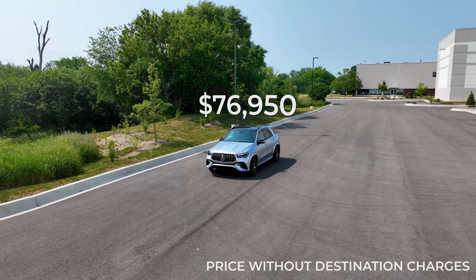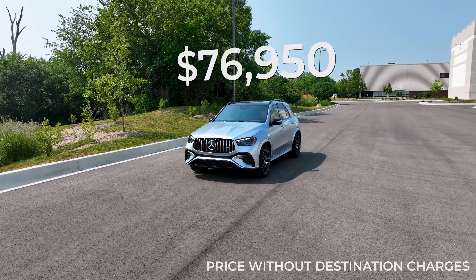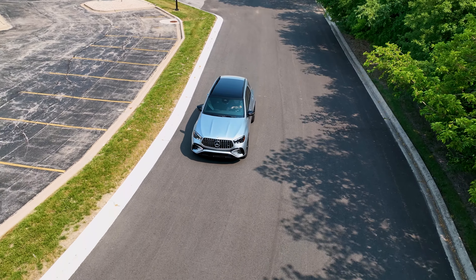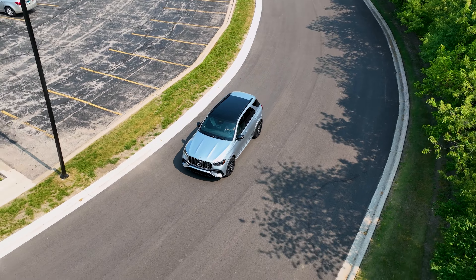The GLE 53 starts right around $80,000, which is a lot but still under six figures. The 63 S starts at $125,000 — six figures plus — and if you start adding crazy options, it could go much higher than that. So it really depends on how much you want to spend and how much performance you really need.